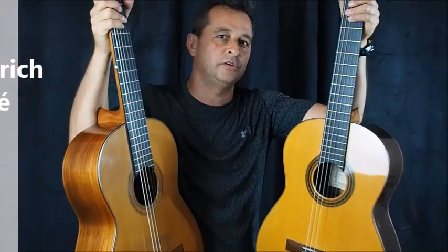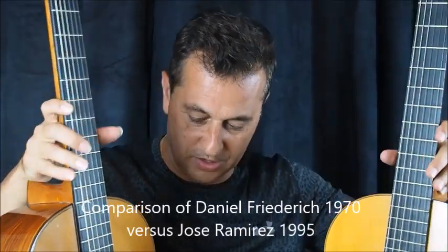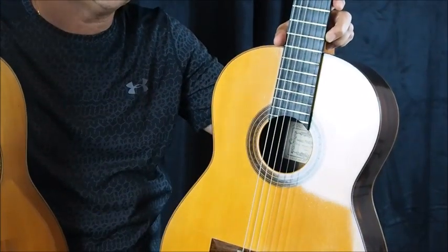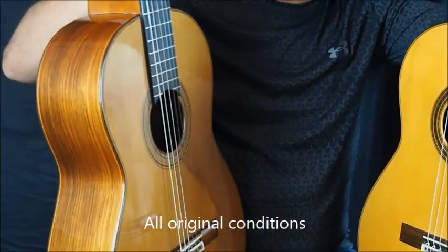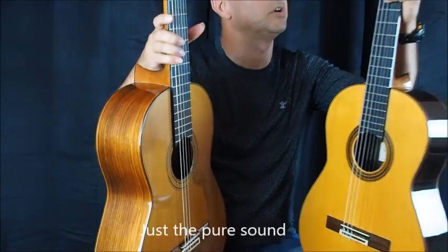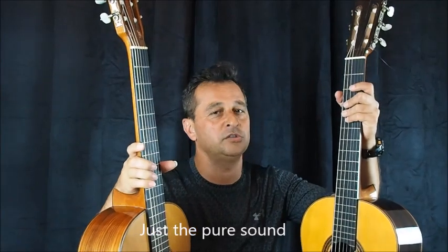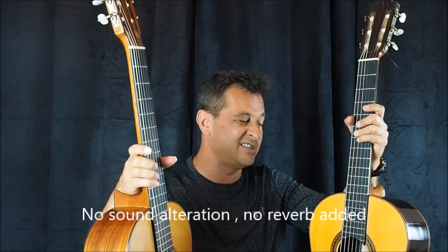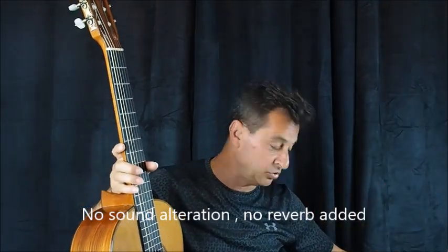Welcome to Concert Classical Guitars. Today we have the famous Daniel Friedrich guitar — this one is a spruce top — and a cedar top from José Ramírez. It's quite interesting to hear these two guitars, which are the two traditional guitars that have changed the world by moving toward a more modern design in the traditional world. I'm going to start with the José Ramírez.